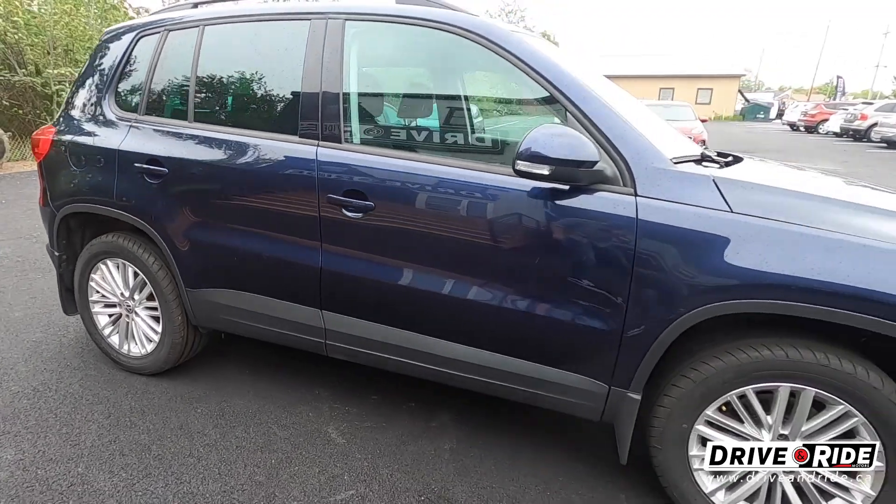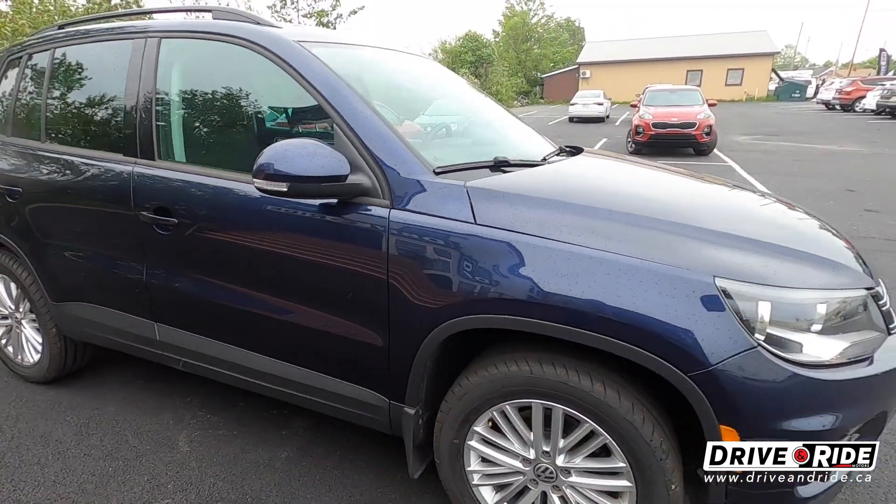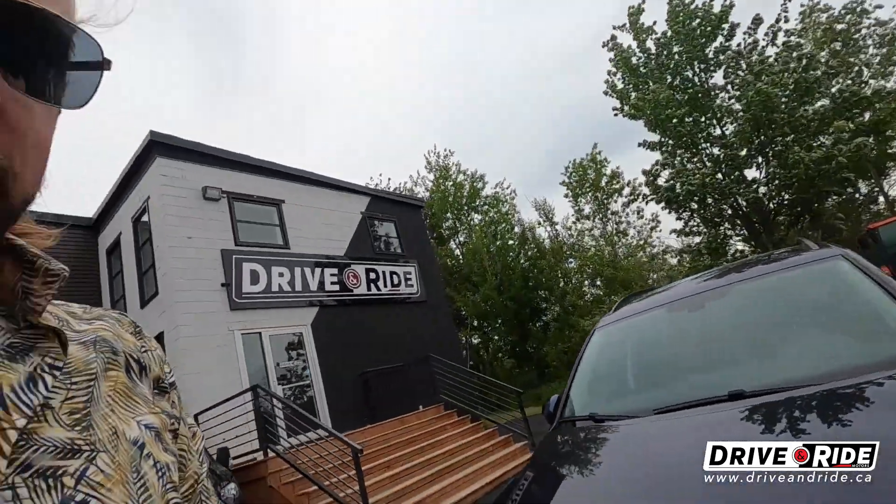Those alloy wheels give it a real nice classy look, and you've also got your signal indicators in the mirrors. This one also comes with a remote auto start. So on those cold winter mornings, you don't need to be running out into the snowbank to get it started up — do that right from here. That is an add-on feature that didn't come with the vehicle originally.